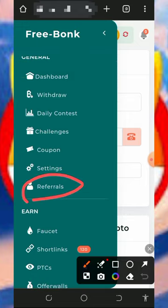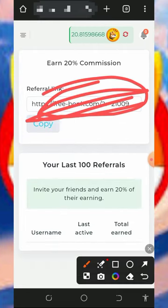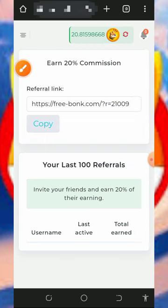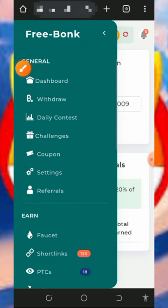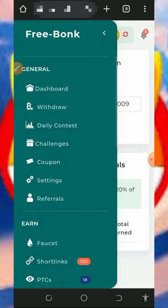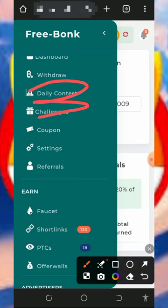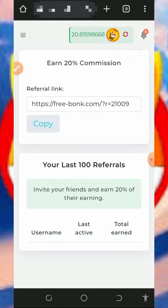You can also earn more by inviting friends. Tap on the referral button to see your personal referral link, copy it and share on social media like Facebook, Instagram, or WhatsApp. You'll earn up to 20% commission on whatever your referrals earn. You can also advertise your business or website on this platform. Don't forget to contact support if you have any problems, and check out the daily contest, challenges, and coupons available.